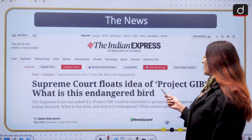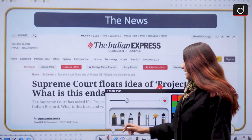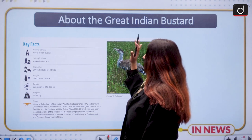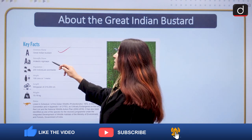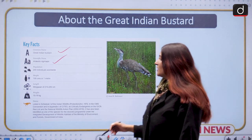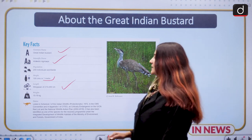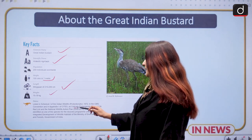The Supreme Court has floated the idea of a Project Great Indian Bustard. What is this endangered bird? The common name is Great Indian Bustard and the scientific name is Ardeotis nigriceps. If a prelims question is asked, you can answer this now. Its height is 100 cm, wingspan is 210 to 250 cm, and it weighs 15 to 18 kg. On the IUCN Red List, it is classified as Critically Endangered.